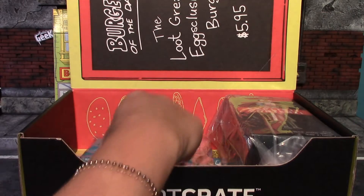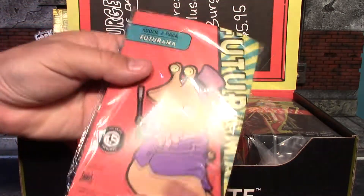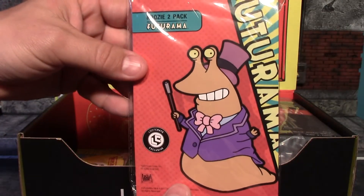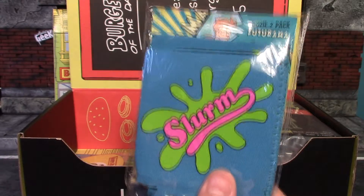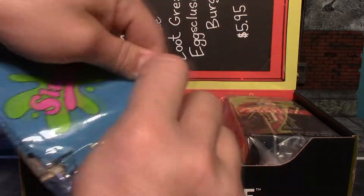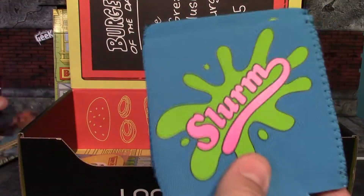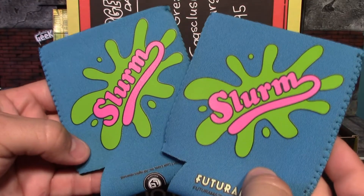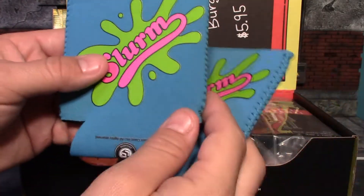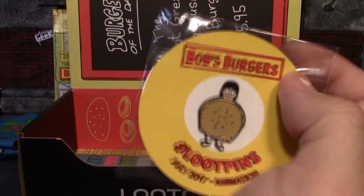Moving on, our next item is slurm beer koozies — these are a loot crate exclusive. I love Futurama; I'd say I've watched every episode at least twice, maybe three times. This is a really cool item. If you remember, slurm was a really addictive drink on Futurama. These are really bright and really nicely colored — really happy with those.